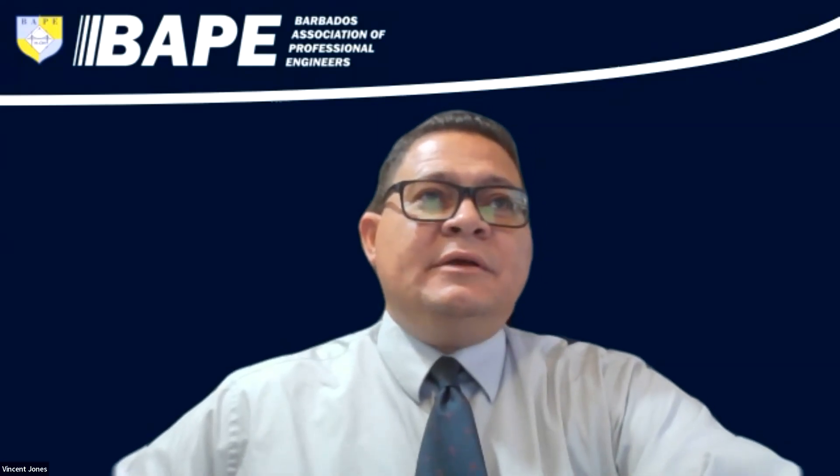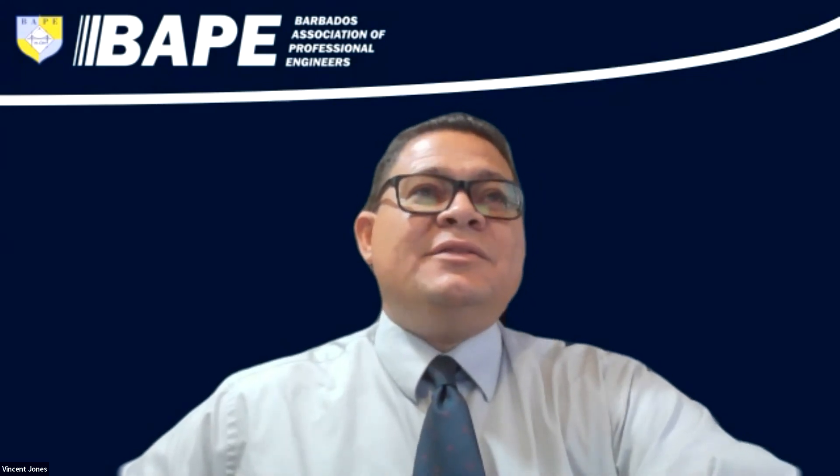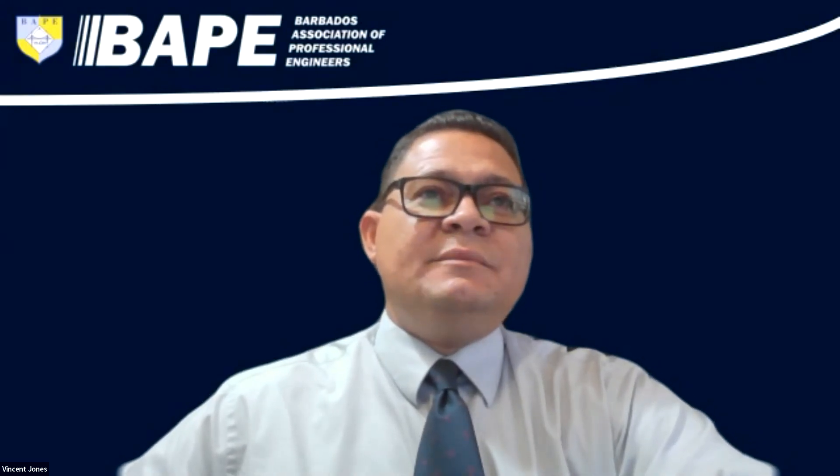Tonight's topic is the FIDIC form of contract, and our presenter for tonight is Mr. Peter Raymer. In the 39 years since graduating from college, I have had the privilege to work for construction companies on the cutting edge of technological innovations in their various areas of specialty, being either building or civil engineering.